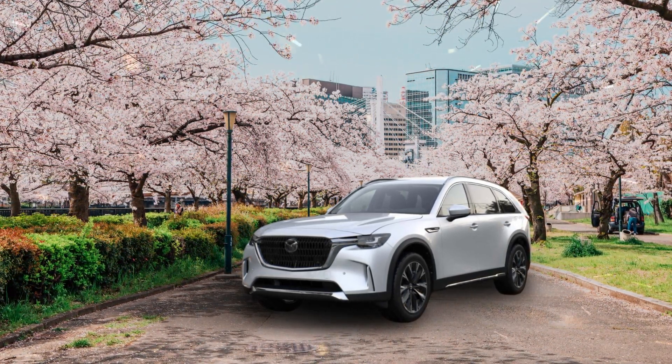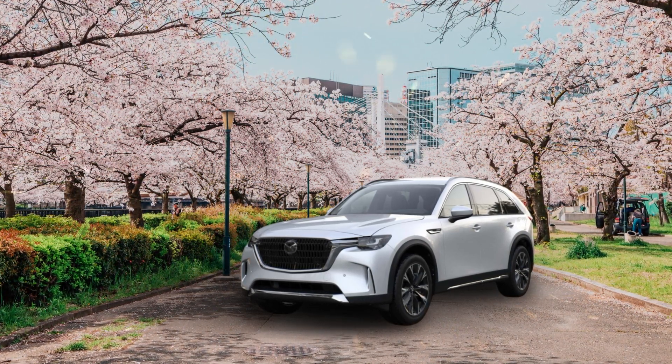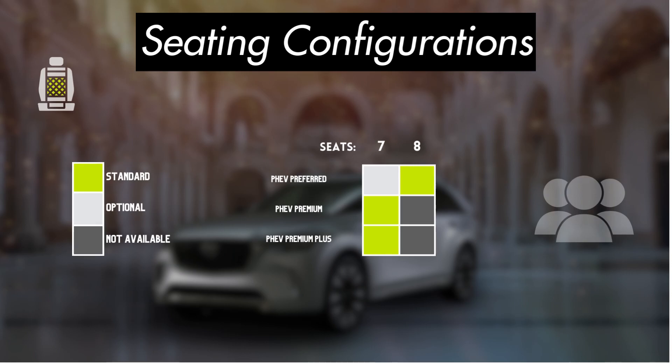If you're not feeling the plug-in hybrid version, check out our video on the inline-six CX-90 trims. Starting off with powertrain, all 2024 plug-in hybrid CX-90s will be powered by a 2.5-liter engine and a 68-kilowatt electric motor. Combined output is 323 horsepower and 369 pound-feet of torque. The battery is a 17.8 kilowatt-hour lithium-ion battery with an EPA-estimated 26 miles of all-electric range. All-wheel drive is standard, and there will be configurations offering seating for seven or eight passengers depending on the trim.